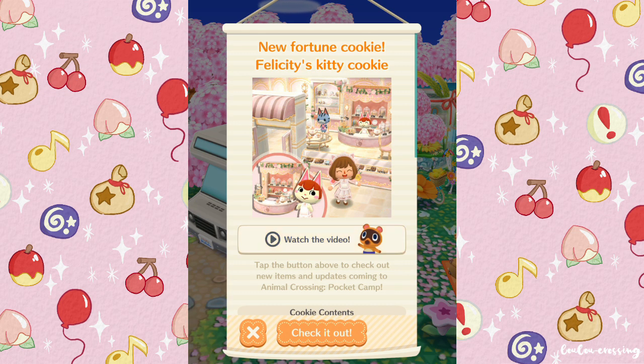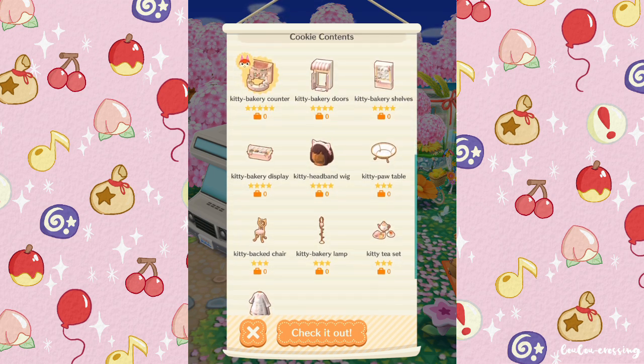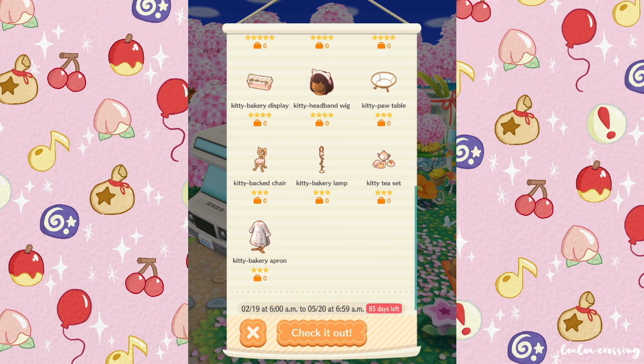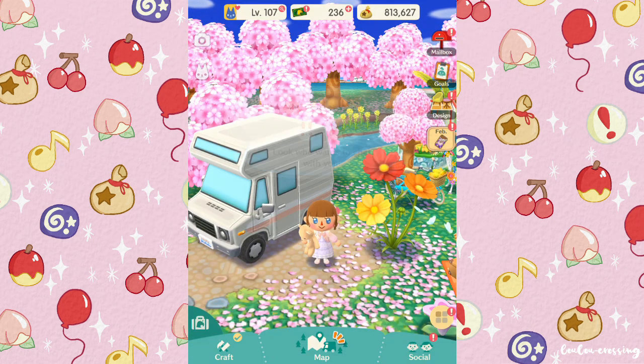Pocket Camp is doing a whole cat event right now because it was Cat Day in Japan. There's a lot of cat-themed stuff on this month, and I absolutely love all the items in this cookie, especially the little kitty tea set and the kitty headband wig — it's so cute.